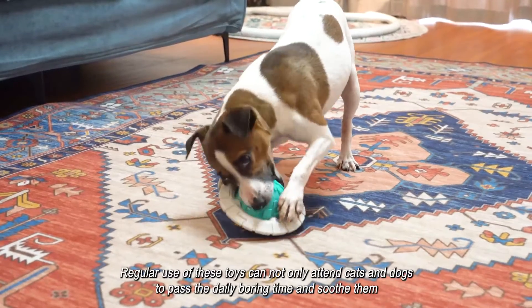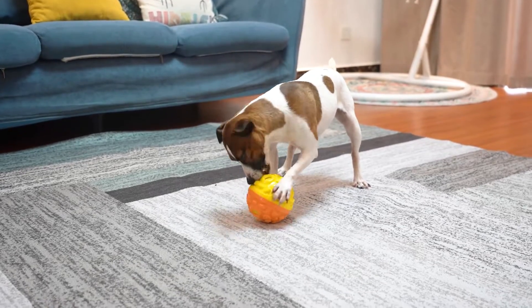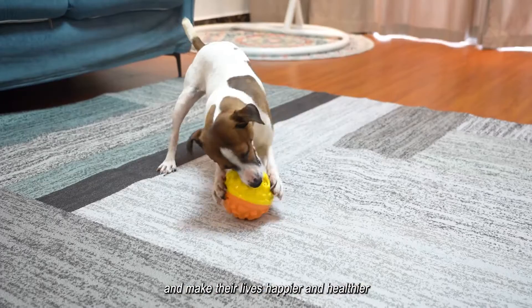Regular use of these toys can not only help cats and dogs pass their daily boring time and soothe them, but more importantly can help them increase their amount of exercise, consume energy, and make their lives happier and healthier.